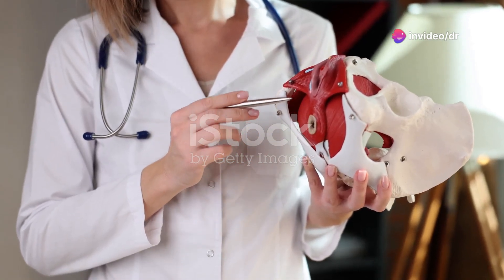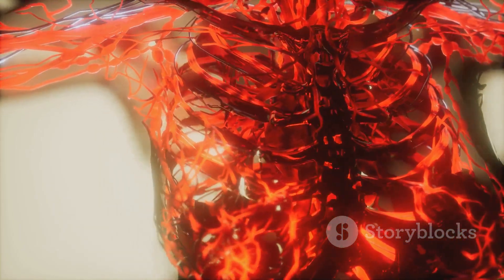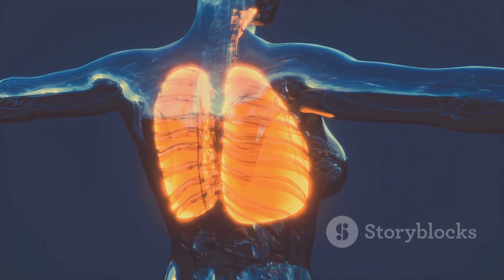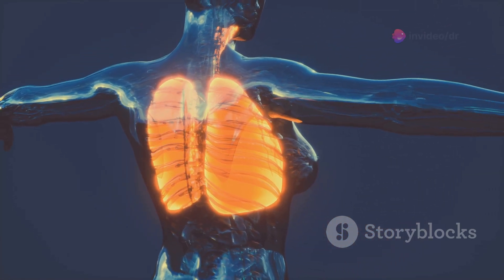Now physiology — that's the magic behind the scenes. It's the how and why. How your heart pumps blood. Why your lungs take in oxygen.